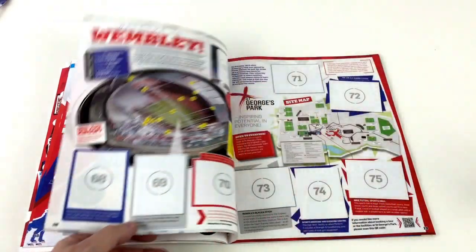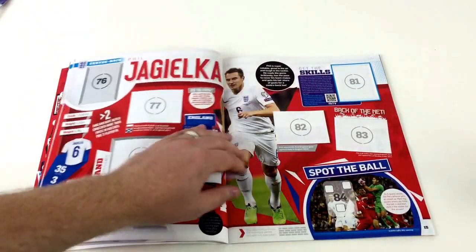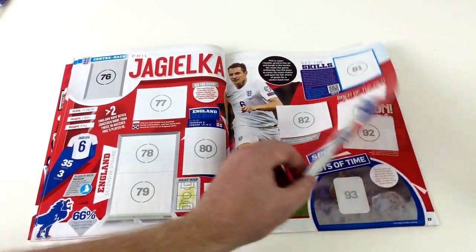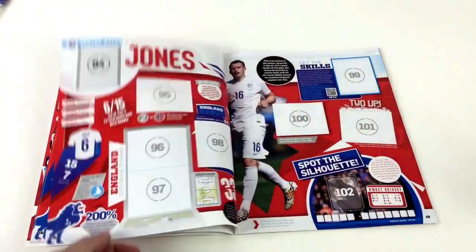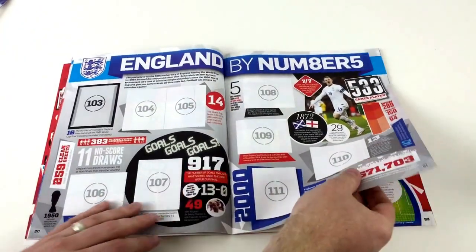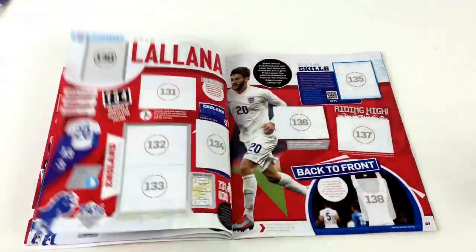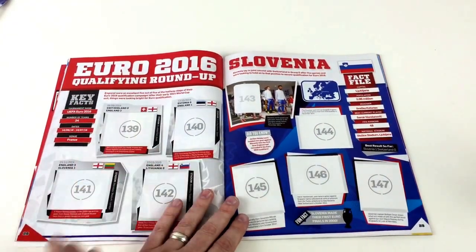This is a really well-thought-out book — it shows you Wembley Stadium, and it's very rare to find a sticker album with this much detail. I'd urge anybody to get this because it's a great way to learn about football. There's all the information for every single player. Flicking through, you've got players, England by numbers with stats about England, and then it goes into more players again — Leighton Baines, Adam Lallana.